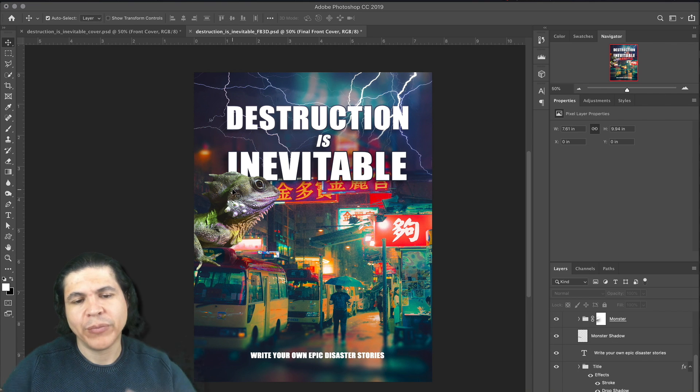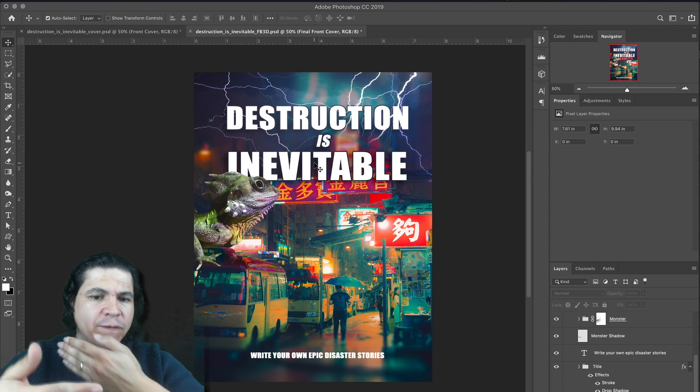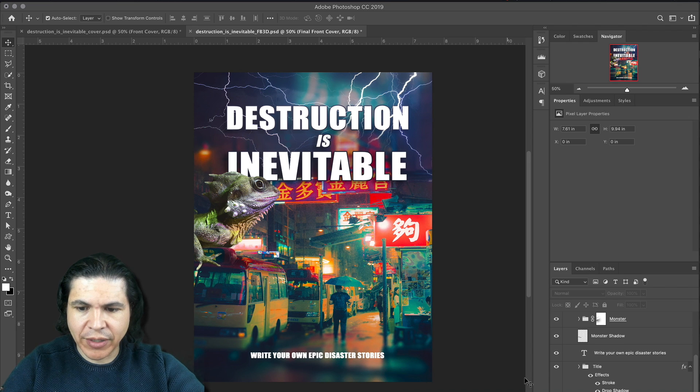So let's think about how we want to make this into 3D. I'd like the monster with the van to be in the foreground. Behind that, I'd like the titles. Then behind the titles, I'd like this middle section, and then the background. So I'm thinking we're going to have about four layers — let's see how we can get this going.